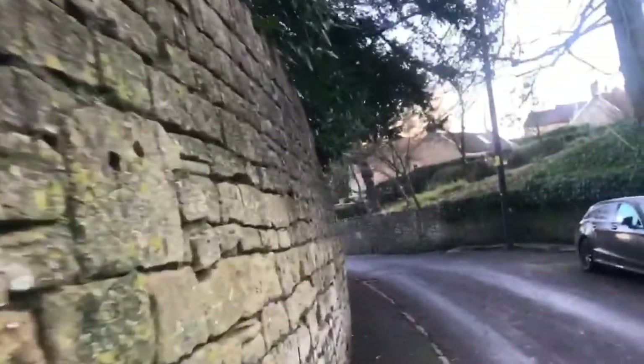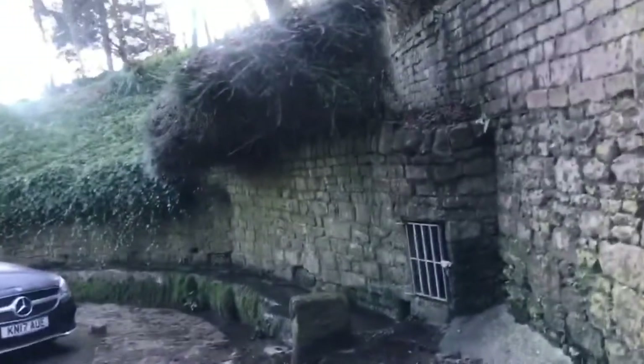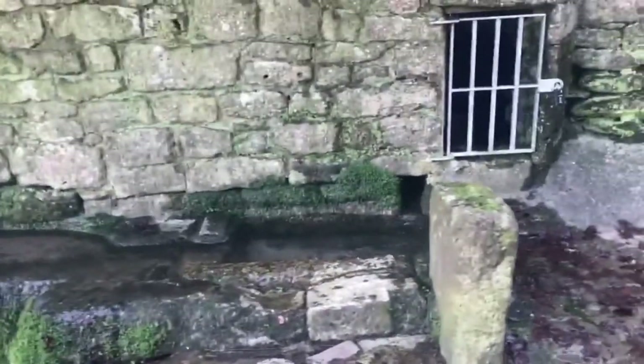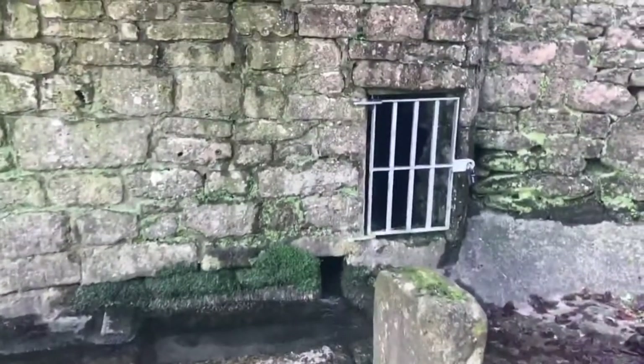Here's a spring coming out — take a look at this. Some nice fresh spring water for everybody.